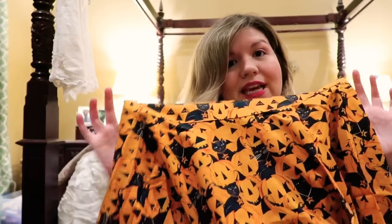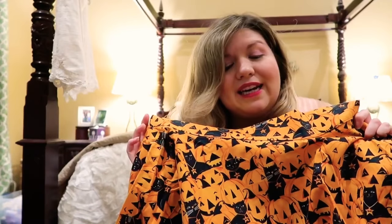I really hope that you guys enjoyed that haul — there's a lot of fun fall clothing. As always, I will link everything below. If you have any questions please let me know, if you like the video please like, subscribe, and comment. Thank you so much for watching, bye!